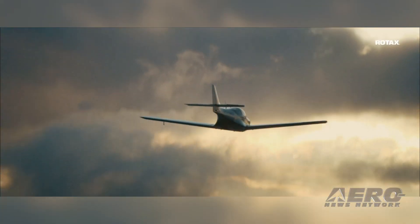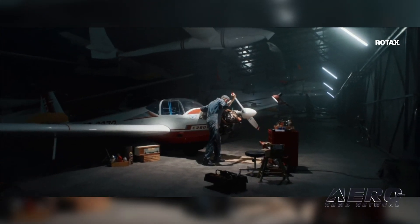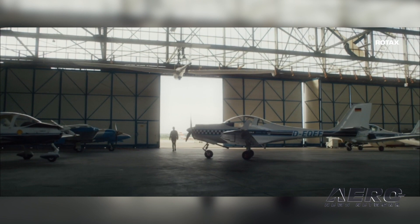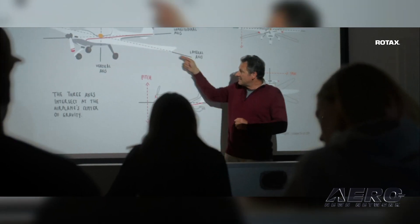With more than 190,000 engines sold and a global operating four-stroke fleet of more than 50,000 engines, Rotax aircraft engines lead the light sport and ultralight aircraft market. Rotax offers a worldwide network consisting of 17 authorized distributors and more than 220 points of sales and service, supporting 270 OEMs with more than 400 Rotax-powered models and customers worldwide.